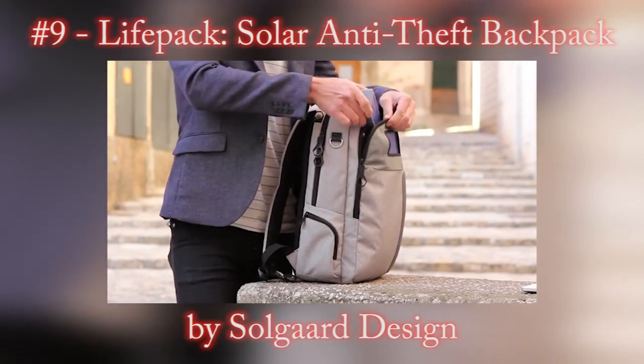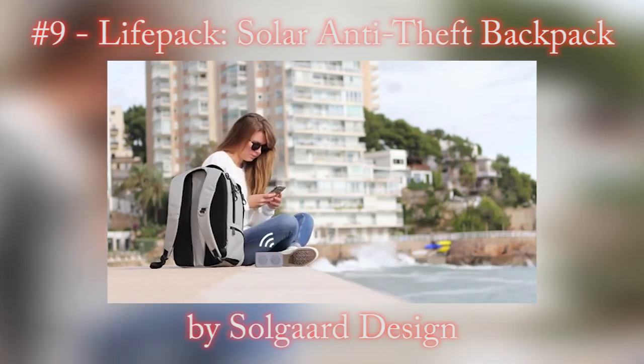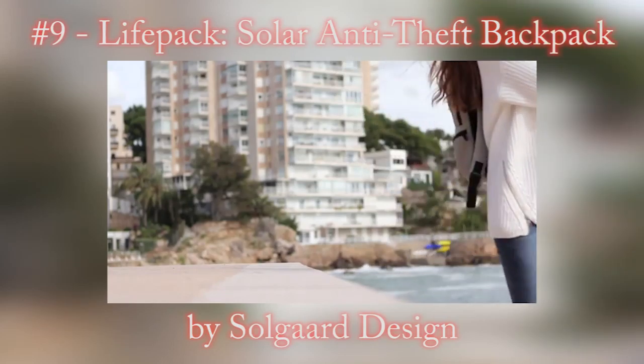You can charge the solar bank via USB, and then when you're out and about the solar panel keeps the power topped up. The solar bank also has built-in Bluetooth speakers so you have great sounding audio with you when you're on the go.